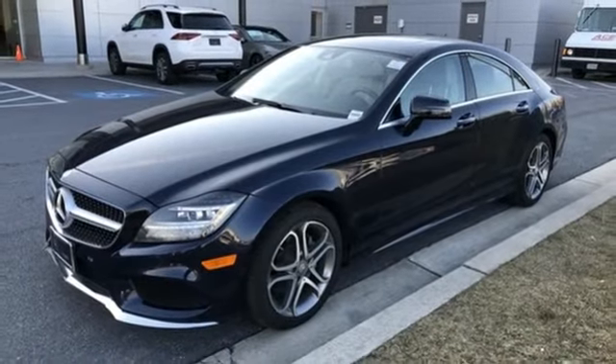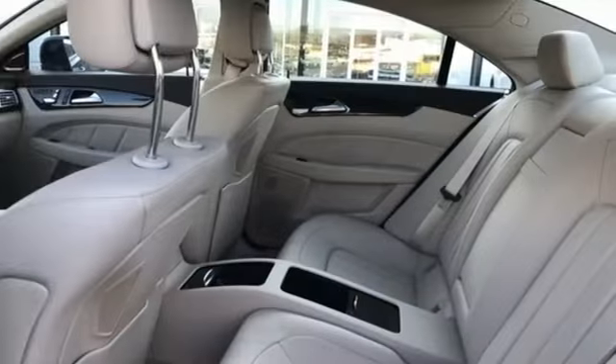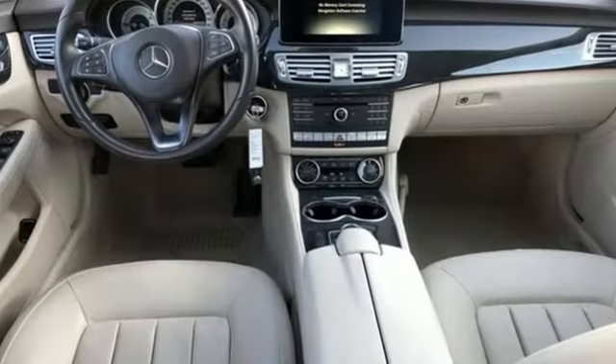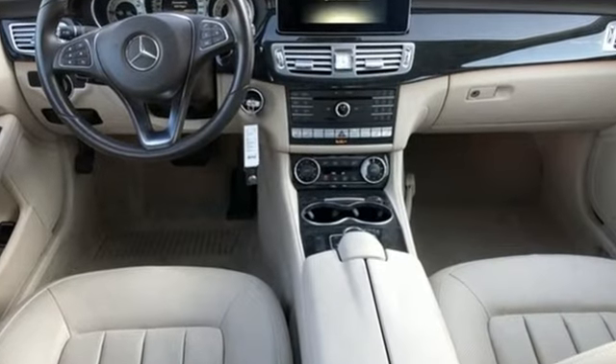Leather bucket seats, twin turbo V6 engine, power sliding and tilting sunroof, gas pressurized shocks, and front heated and ventilated leather bucket seats.